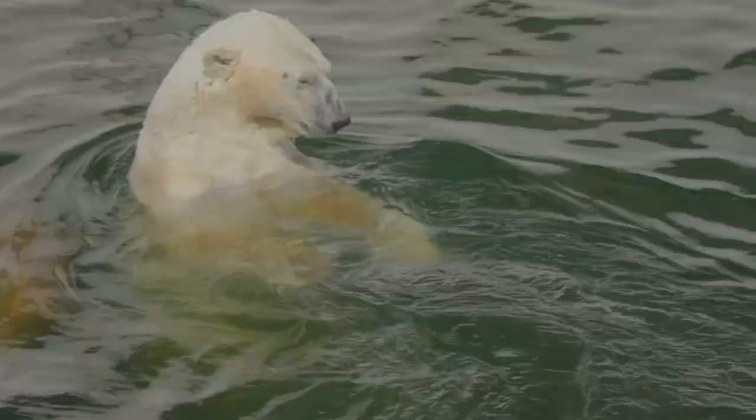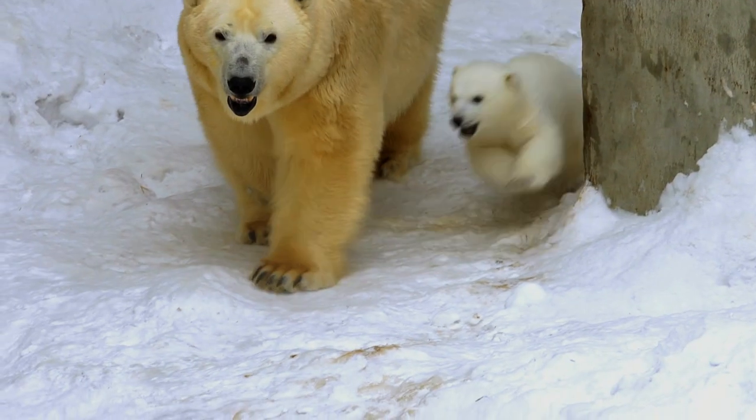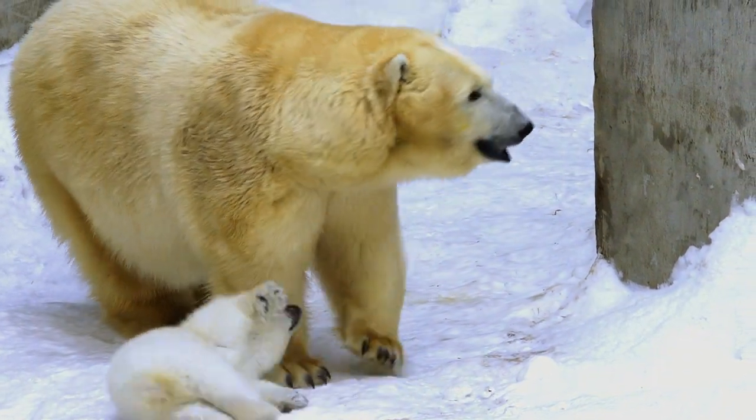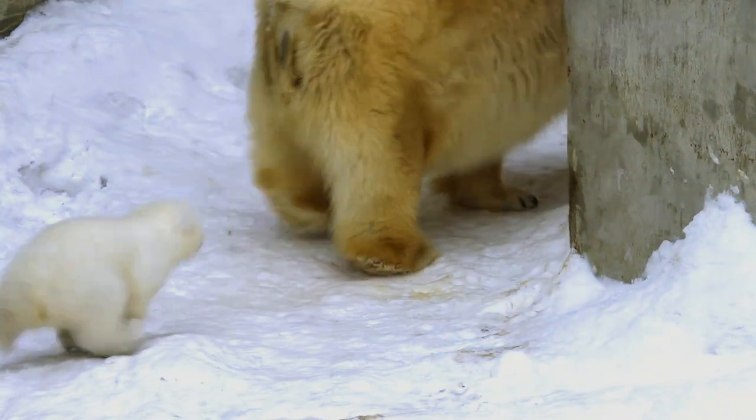These were some of the facts about polar bears. Thank you for watching our video. For more videos on wild animals and wildlife, please like, share, comment, and subscribe to our channel.